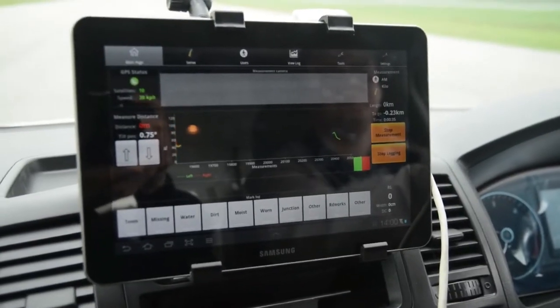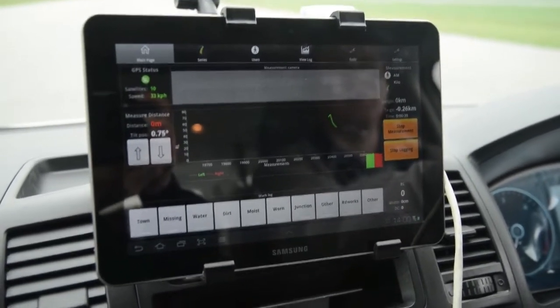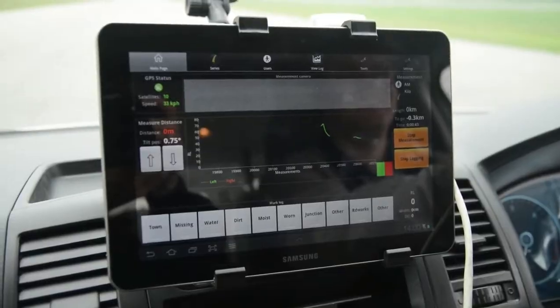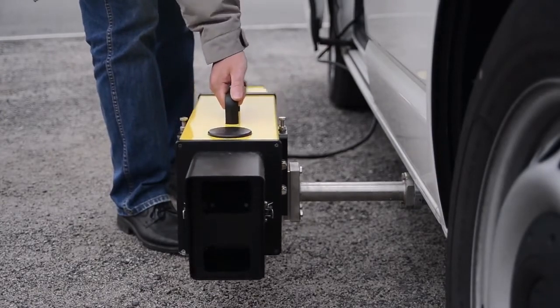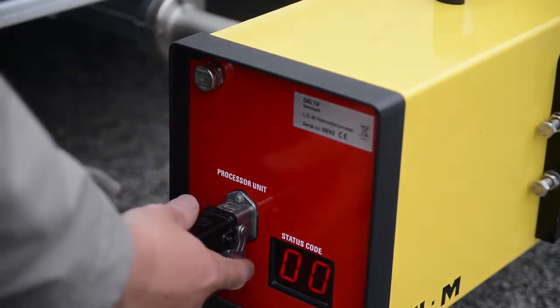LTL-M is based on a new and patent-pending technology making use of the latest within software and digital image processing. A main advantage of LTL-M is to measure retro reflection of markings in full lengths and widths, and automatically compensate for inaccuracies caused by movements in the vehicle during driving.